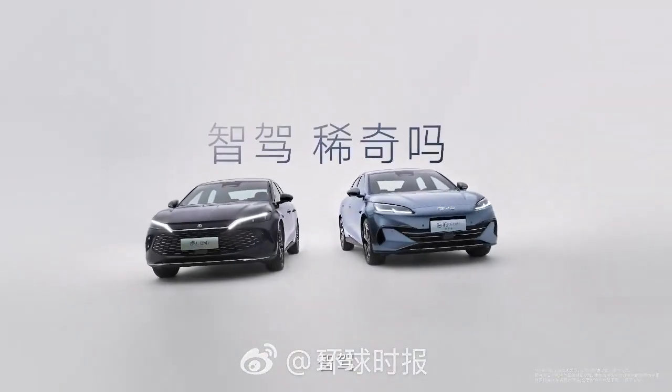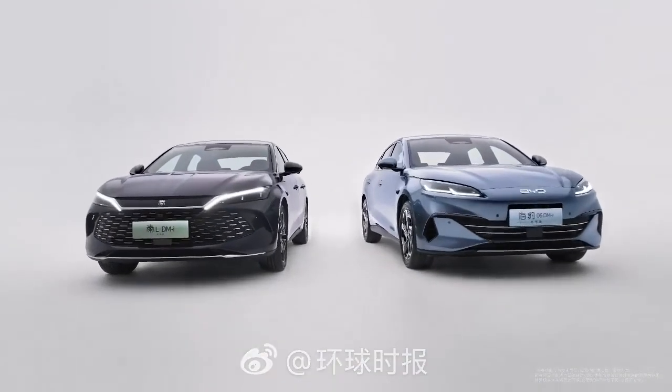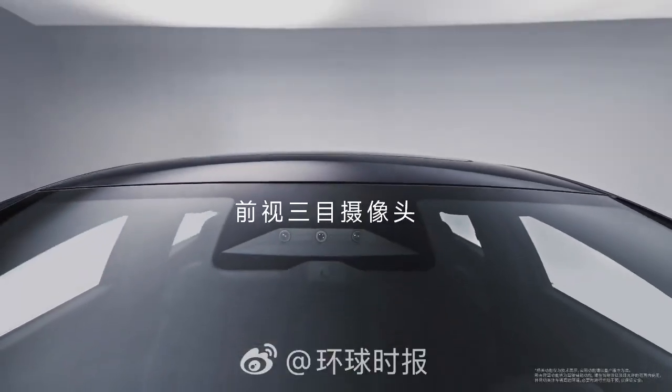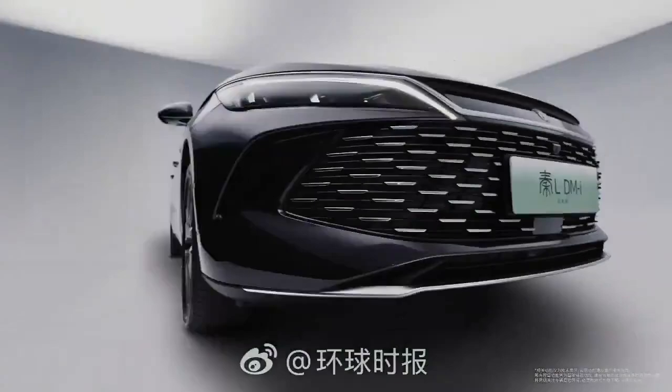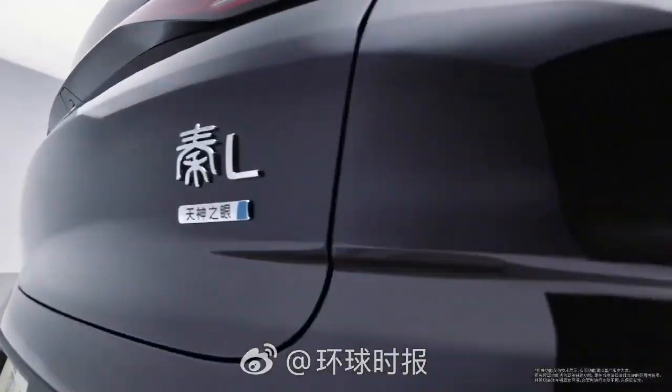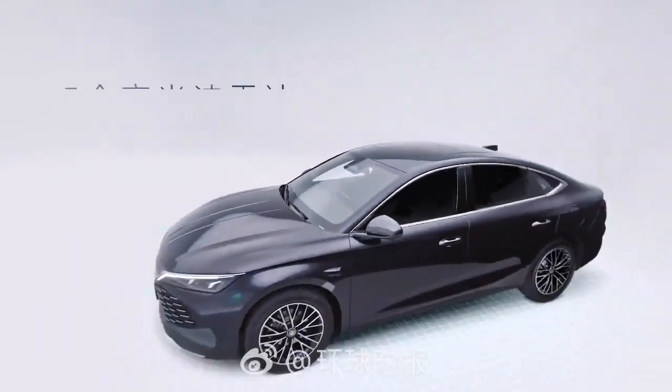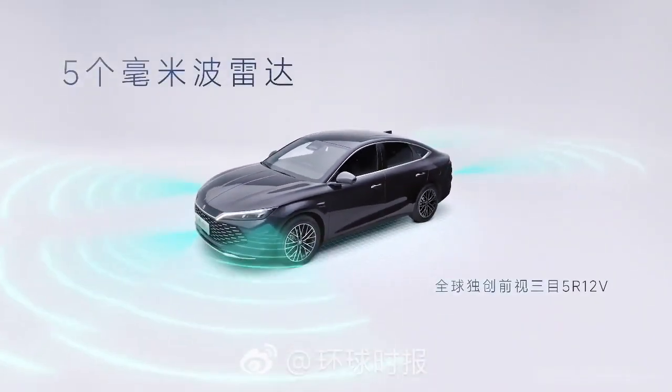Hello everyone! Today we will explore BYD's latest technology, the Advanced Driving Assistance System, God's Eye. This is a big step forward, bringing advanced self-driving technology to popular models, even the Sequel Hatchback, for only 9,600 US dollars.